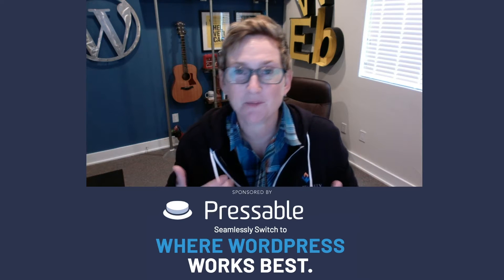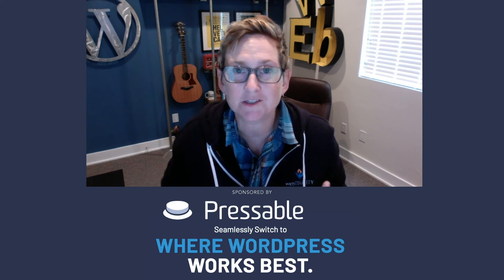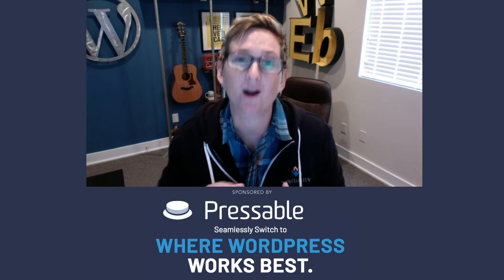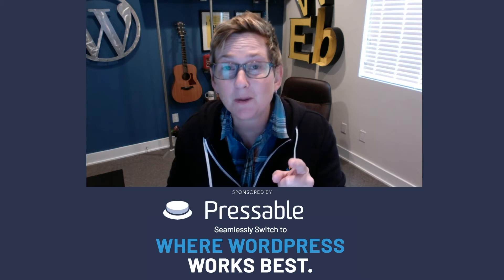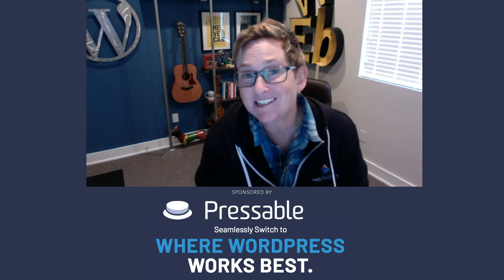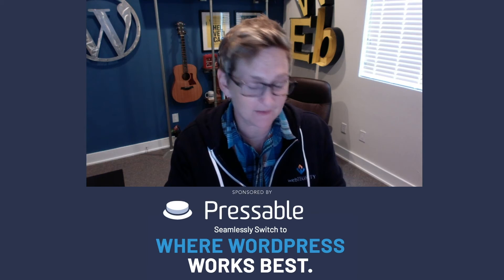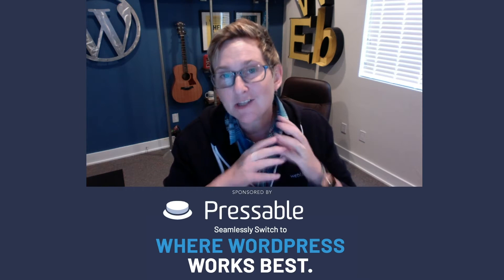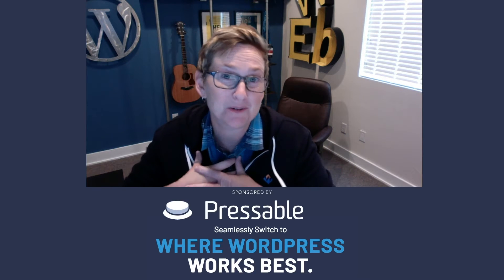I have to give a shout-out to Pressable who makes these videos happen by sponsoring them. They love the WordPress community so much and they are providing even better hosting solutions these days. If you've ever checked them out before, stop by and check them out again. I'll put a link in the description box below and give you a coupon code. They offer a great price, huge support, staging environments, all the bells and whistles, and premium Jetpack included. These guys only do WordPress support, so be sure to check them out and tell them Kori Ashton sent you.